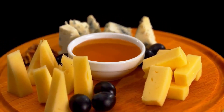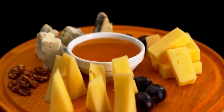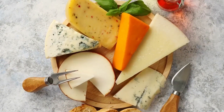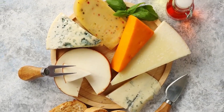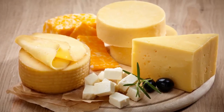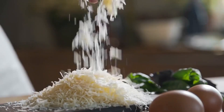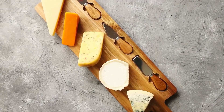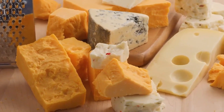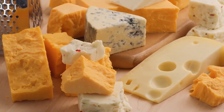Cheese adds flavor, melty texture, and tang to everything it touches. In some diets, cheese doesn't jive because of its nutritional qualities — but what about the keto diet? In this video, we will talk about the benefits of eating cheese on keto and the best and worst types of cheese you can have on keto. On your keto journey, you must remember that there are some varieties of cheeses to eat and some to skip altogether.